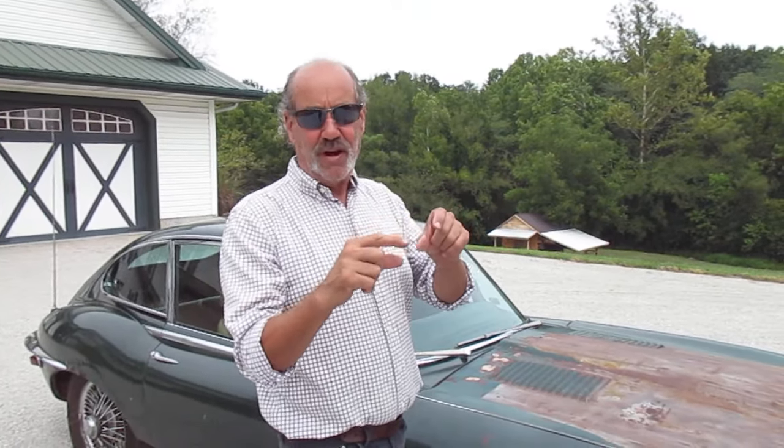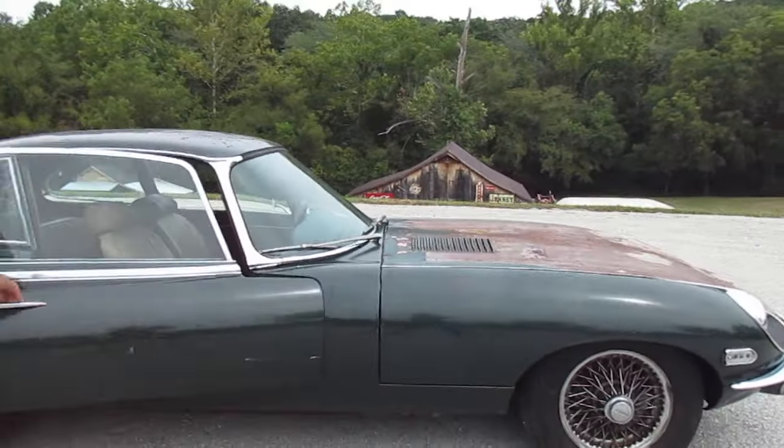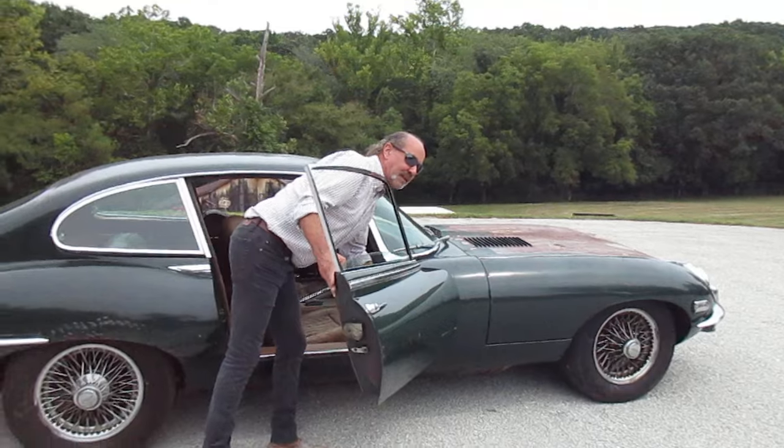The one tag we couldn't find is on the rear — it's supposed to have a little aluminum tag. It's there, but it's corroded off and you really can't read any numbers on it. All the other numbers were there and they all match, except for the transmission. All the doors and windows work, and all the glass is good.